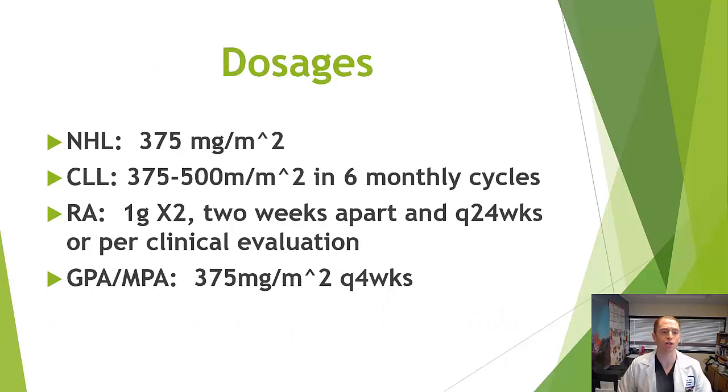Different dosages have been used with rituximab. In cancer such as non-Hodgkin's lymphoma, the dose is often based on body surface area — 375 milligrams per meter squared, usually around two grams in a typical adult — with multiple cycles. In rheumatoid arthritis, it's given 1,000 milligrams twice, two weeks apart, then repeated every six months, though often only as needed. In multiple sclerosis, we're giving it for prevention and may not want to stop it, but chronic use may increase risk.